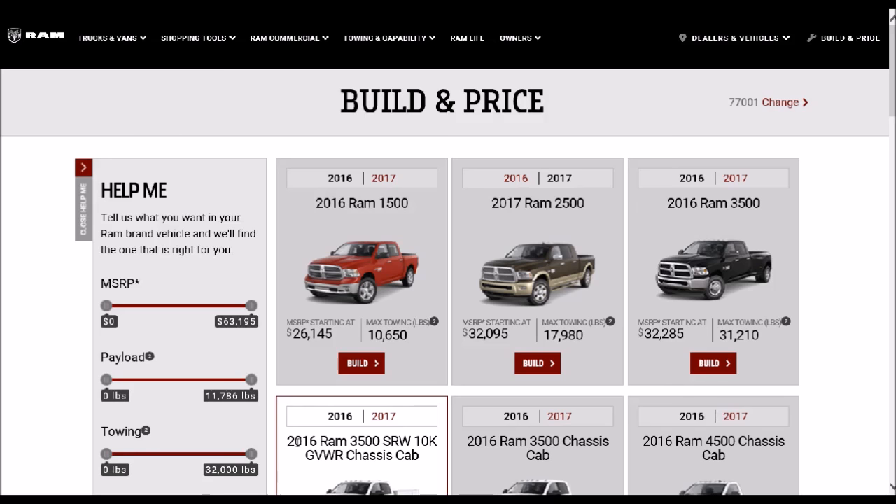I'm going to start with Ram because by far there are more people that don't apparently understand that when you buy a Ram truck, if you don't opt for a certain package, you're not going to get 900 pound-feet of torque. You're going to get 800 pound-feet of torque and 370 horsepower versus 385 horsepower and 900 pound-feet of torque.